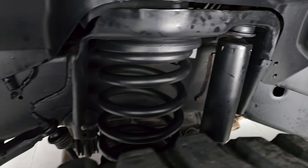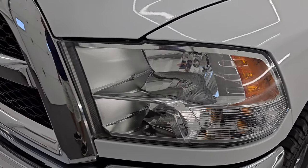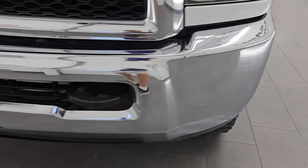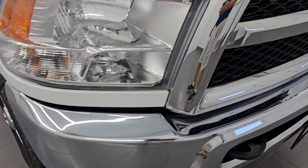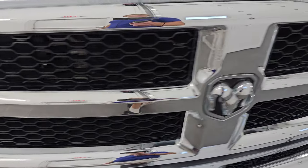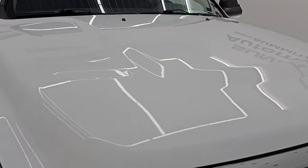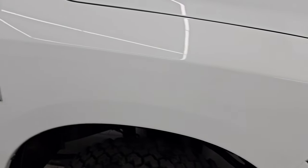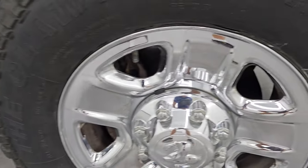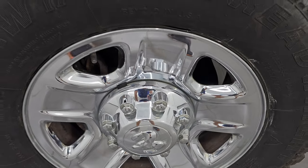Frame and underbody is in pretty nice shape up here. Front fenders are in excellent condition, no dents or dings. Headlight lenses are nice and clear and the front bumper is in really nice condition — didn't see any major dents or dings. The grille is in nice condition as well, and so is the hood — no dents or dings there either. Passenger side front fender is in great condition and the passenger side front wheel has no major scuffs, scrapes, or chrome peeling.